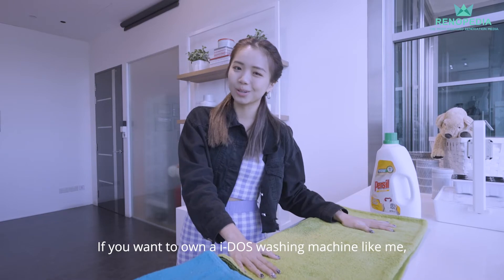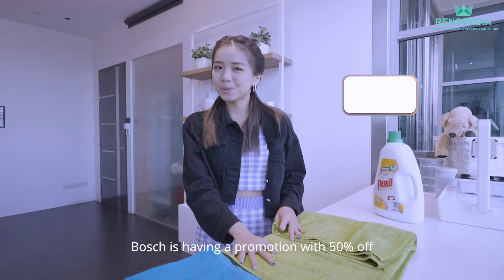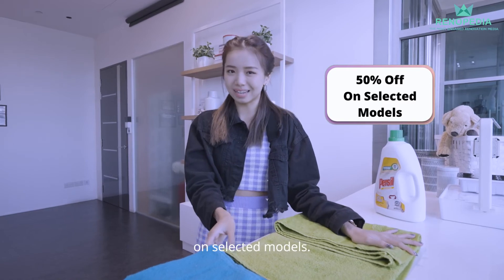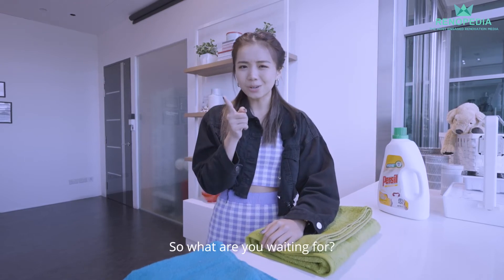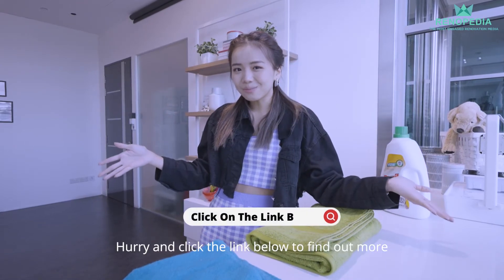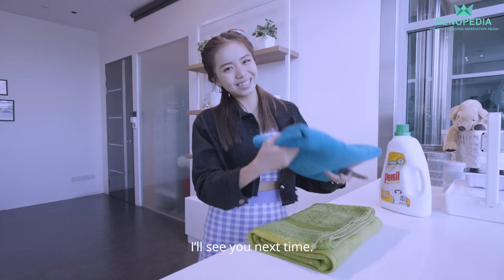If you want to own a Bosch Eidos washing machine like me, I have good news for you. Bosch is having a promotion with 50% off on selected models, available island-wide from 12th to 31st August. So what are you waiting for? Hurry, click the link down below to find out more and don't miss such a great deal. I'll see you next time. Bye!